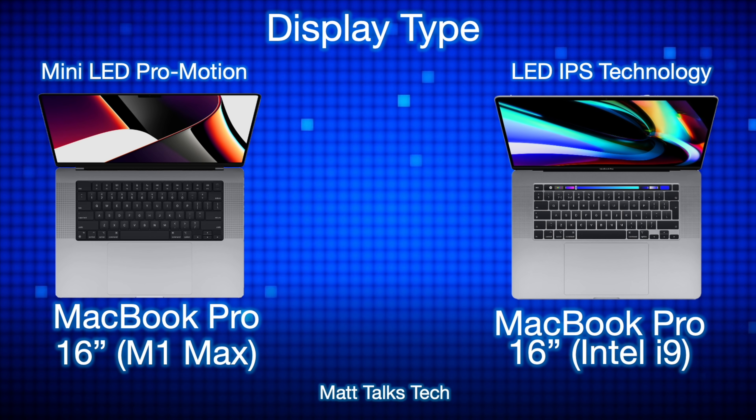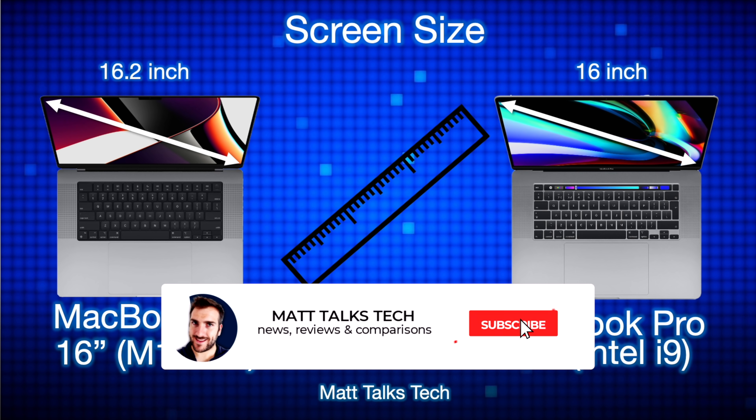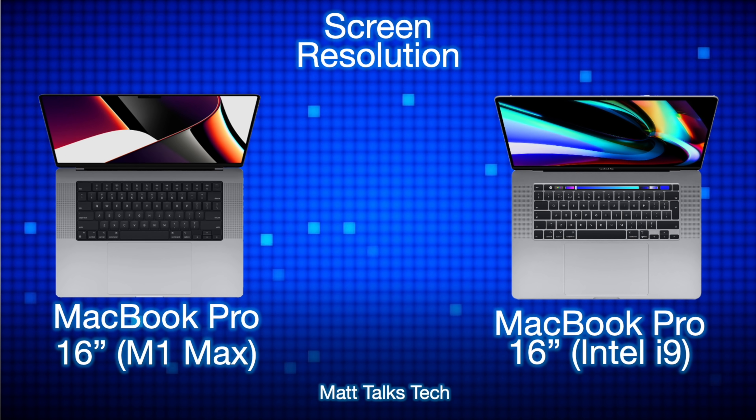Both of these have great displays. The MacBook Pro Intel i9 model has an LED IPS technology screen, whereas the brand new MacBook Pro with the M1 Max has a mini LED ProMotion display. This means it's much brighter and has much better contrast. It also has a ProMotion display with a 120Hz refresh rate and adaptive refresh that can go right down to 10Hz and up to 120Hz — Apple calls this an XDR Retina display. For screen size, the Intel version is 16 inches while the M1 Max is 16.2 inches.